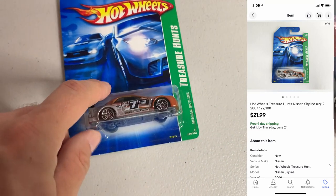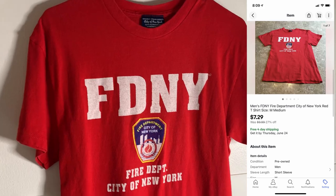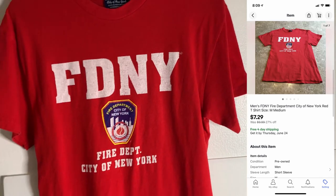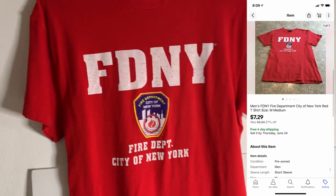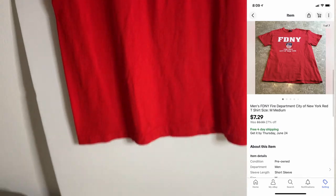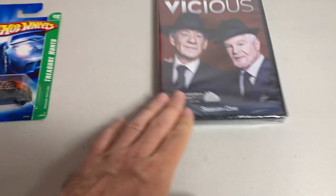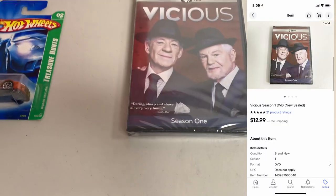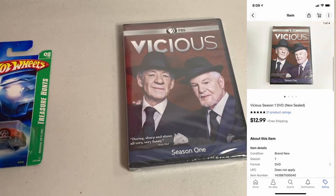Sold another Hot Wheels car — this Nissan Skyline. This is a good one; it sold for $21.99, not too bad at all. I actually think I have more copies of this same car, so that's good. Sold this New York Fire Department t-shirt — I've had this listed in my store for literally years, probably from when I first started selling on eBay. It's on super sale because of that, sold for $7.29. Wouldn't pick something like that up again. Last up for the day and for the week: DVD Sealed Vicious Season 1, sold for $12.99.